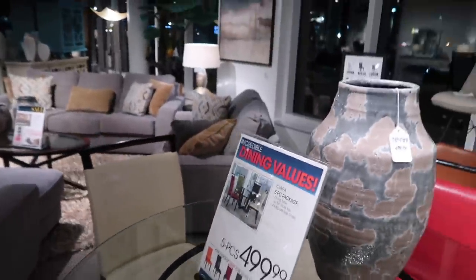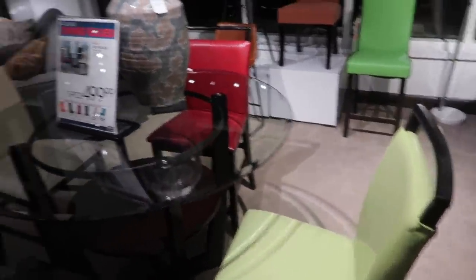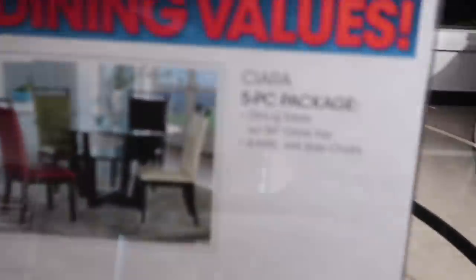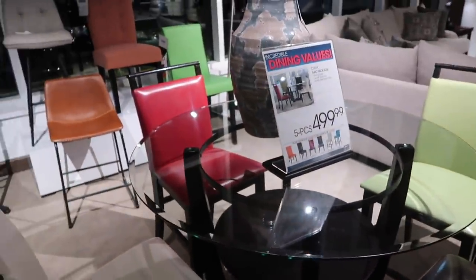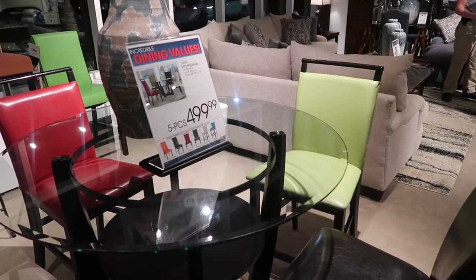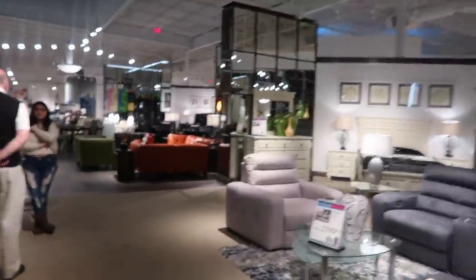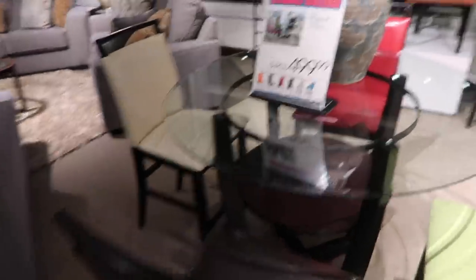I'm gonna show y'all the set I wanted. This is the set I was talking about. It's glass with brown and it goes with the kitchen set that I wanted, which is not bad. That's the set I wanted right there. I really like that — it's gonna be next on my agenda. If I don't get it today, right now I'm just kind of looking for accessories.